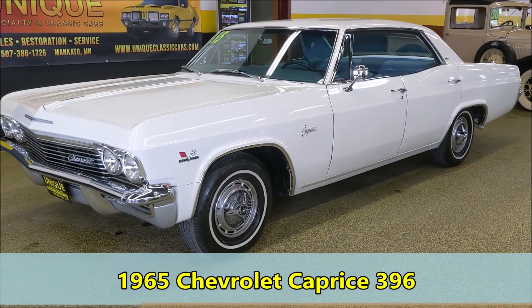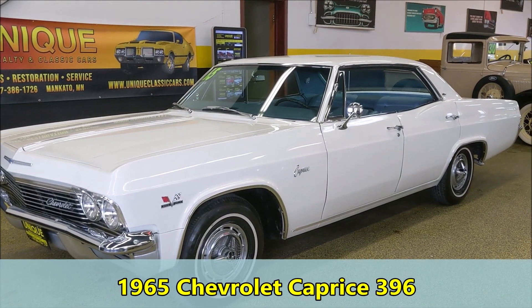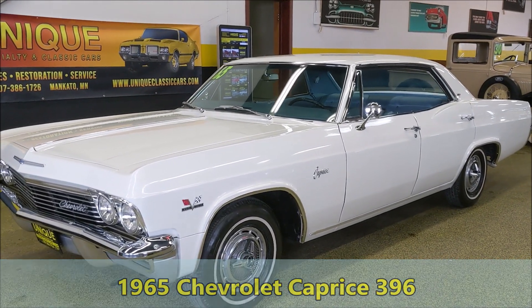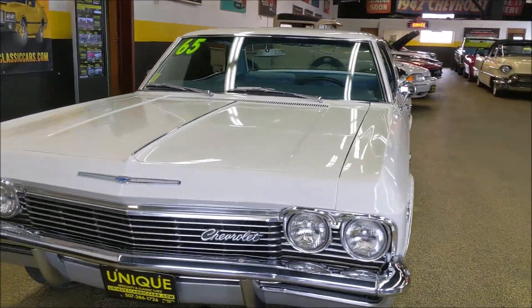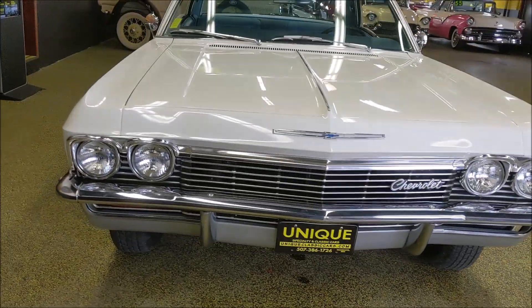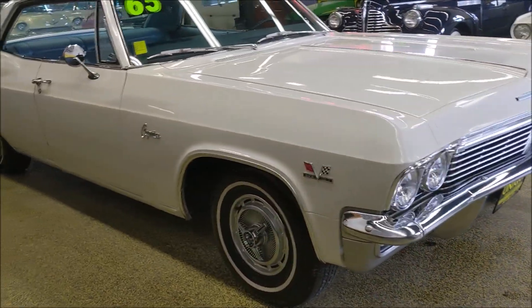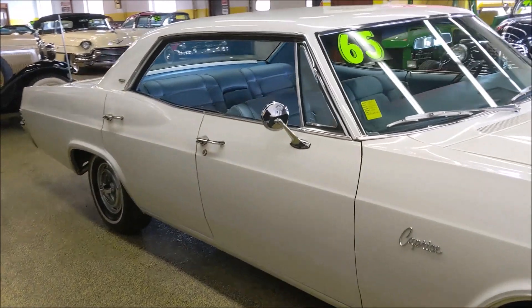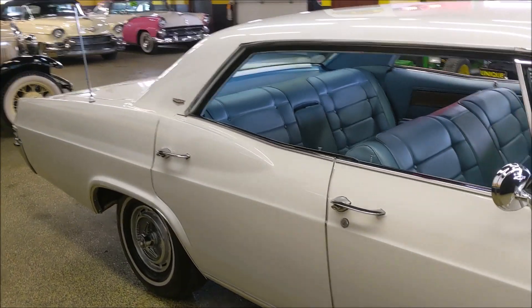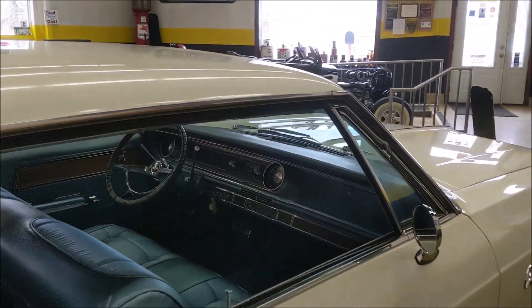Here we have a 1965 Chevrolet Caprice four-door hardtop with a 396 in it. This is the first year for the Chevy Caprice. They were all four-doors like this, and all came with 396 motors like this one, but they may not still be all as solid and as sharp as this one. This car has been restored back to its original configuration.